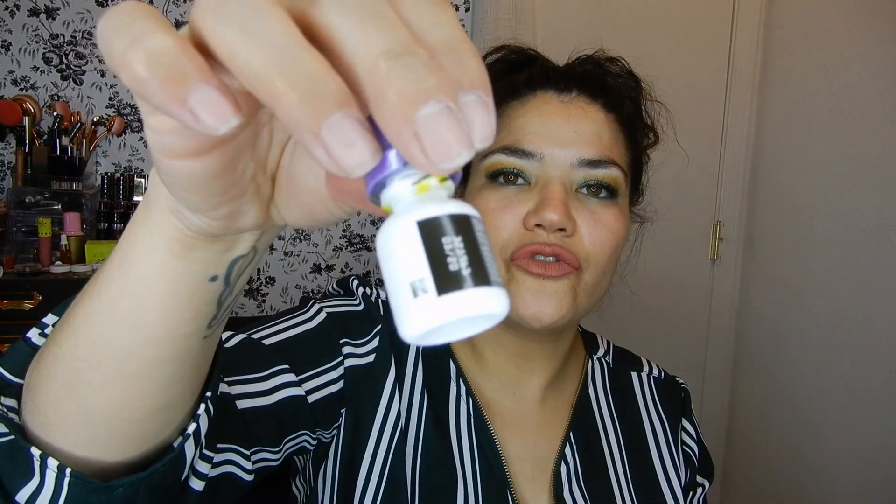The last item is Lumify eye drops. I actually got this in Pinch Me, which is free — I just do surveys — so I'm a little disappointed to receive it in a paid box. It says to take the Lumify challenge and see for yourself. The eye drops dramatically reduce redness and help your eyes look wider and brighter for up to eight hours.